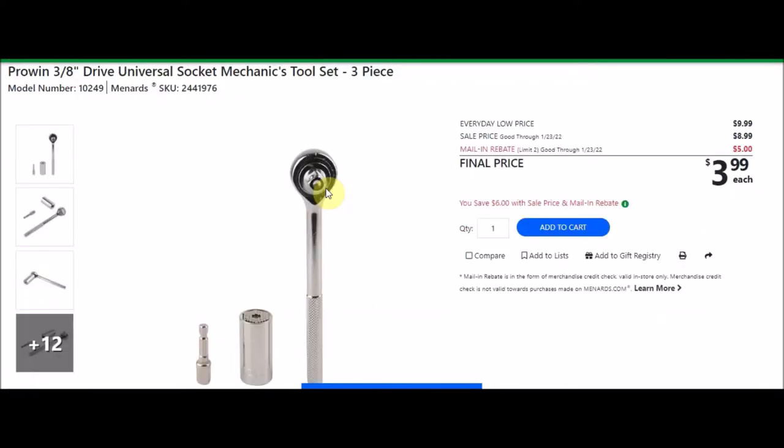We have the Pro-Win 3/8 inch drive universal socket mechanical tool set, three-piece. SKU number is 2441976. Everyday low price is $9.99. Sell price of $8.99. There's a mail-in rebate with a limit of two of $5.00, making the final price $3.99.